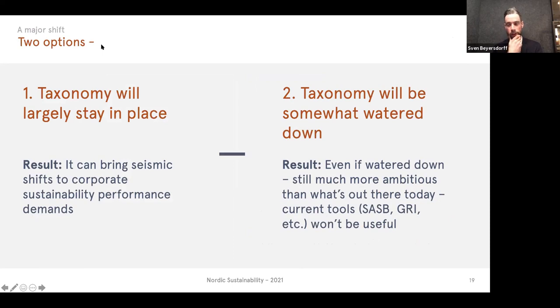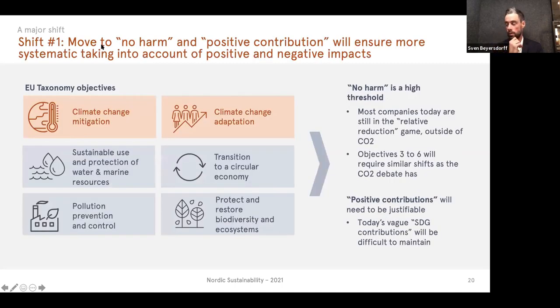There's still a scenario where the taxonomy might fall apart, but the more likely scenario is that it will largely stay in place, bringing seismic shifts to corporate sustainability performance demands. Even if slightly watered down to get agreement in key sectors, it will still be much more ambitious than anything in regulation today. The usual reporting tools just won't be nearly enough. I want to talk about three shifts that embody this change and make it potentially so dramatic.